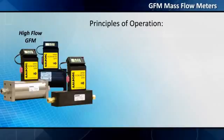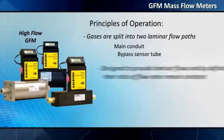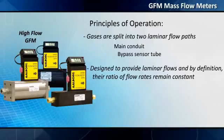Principles of operation: gases are split into two laminar flow paths — the main conduit and a bypass sensor tube. Both paths are designed to provide laminar flows, and by definition, the ratio of flow rates remains constant.